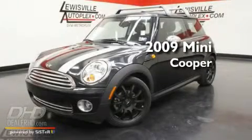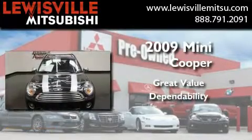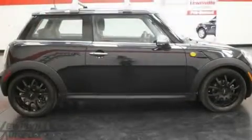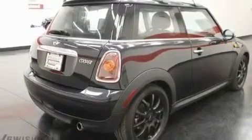This is a 2009 Mini Cooper. Its top features include air conditioning, a rear window defroster, a rear window wiper, an MP3 CD changer, and a multi-link rear suspension.